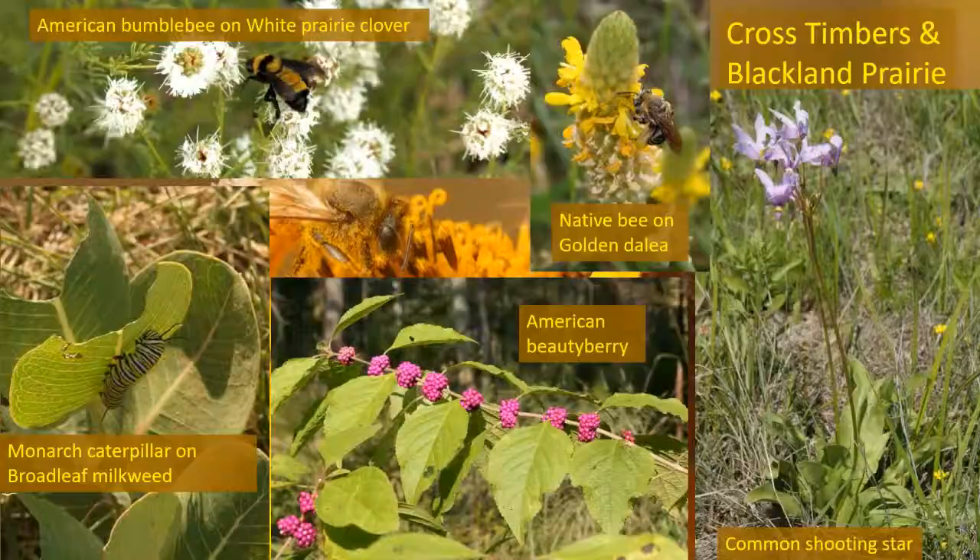As monarchs head south on migration to Mexico, they need the same things you need when you go home — gas and something to drink. A pollinator gets their gas from nectar in flowering plants and needs water from a tank, trough, or creek. Water roadblocks for monarchs include drought, overgrazing, late summer burns, and summer weed sprays — all restrict the flowering period when monarchs are going south in October. Back in August of 2011, there weren't many flowering plants available except in town flowerbeds, so that's where a lot of monarchs went through.